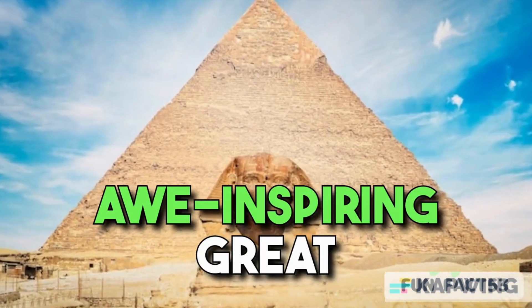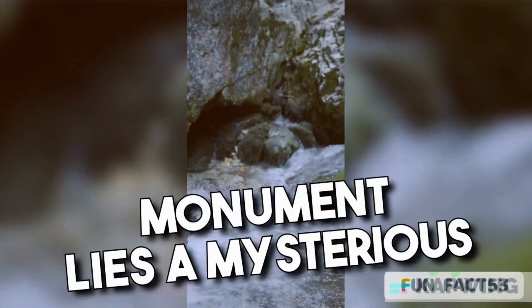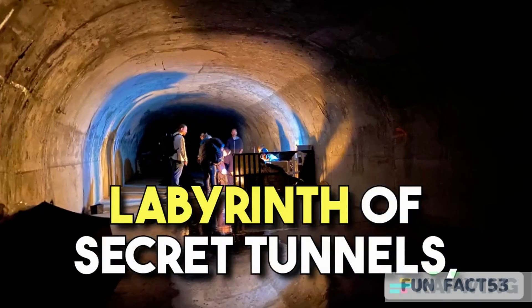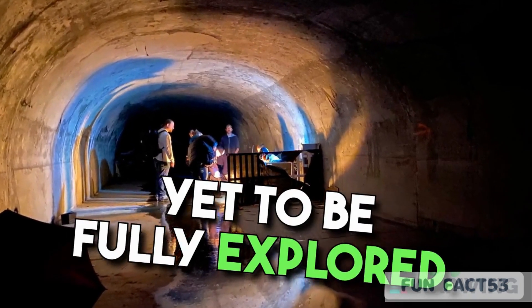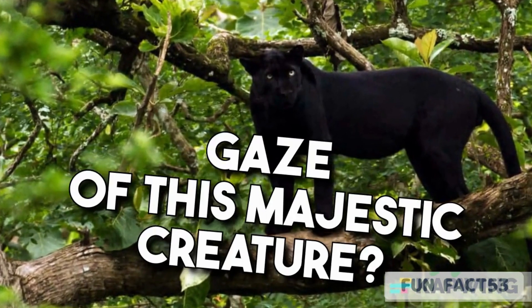For our grand finale, we journey to Egypt's awe-inspiring Great Sphinx of Giza. Hidden beneath this enigmatic monument lies a mysterious labyrinth of secret tunnels, yet to be fully explored. Who knows what wonders might be lurking beneath the watchful gaze of this majestic creature.